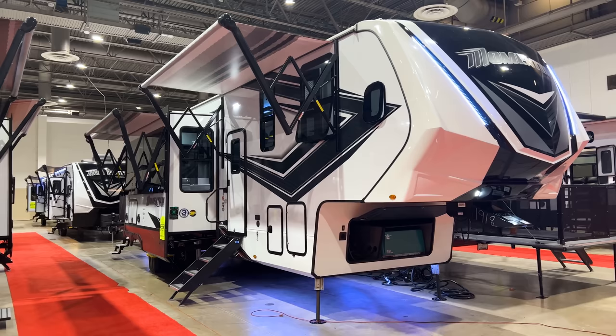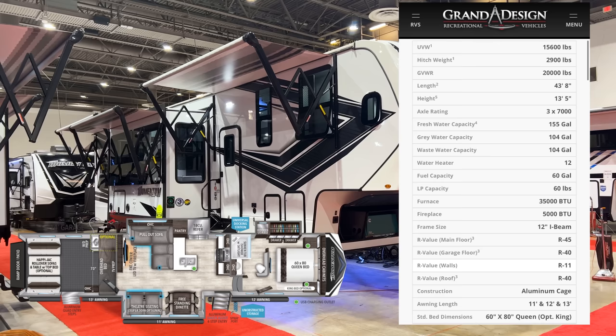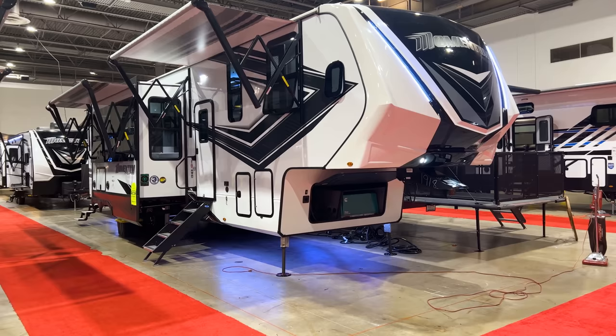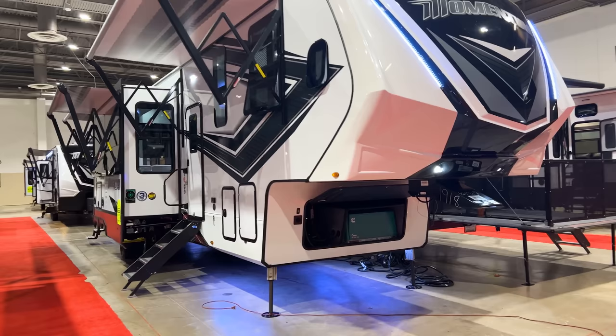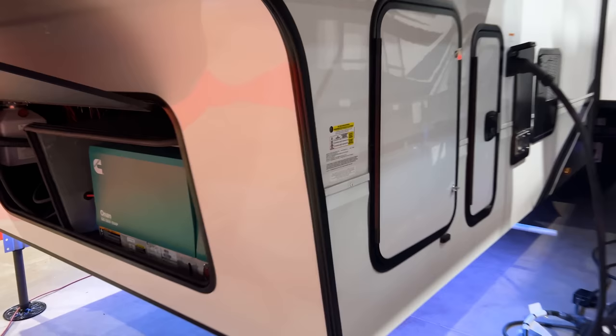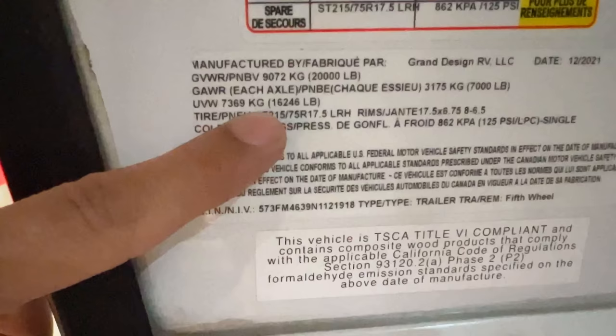This here is the 2022 Grand Design Momentum 395MS. This thing has some of the best seating I have ever seen in a toy hauler and has a lot of amazing features. It is 101-inch wide body construction, so you're going to have a ton of floor space. It is definitely a big, massive fifth wheel - this thing is 45 feet 10 inches long, so almost 46 feet bumper to bumper. Love the aggressive front end on the front cap of the Momentum.